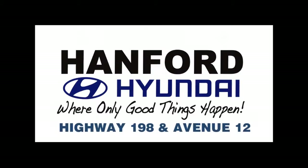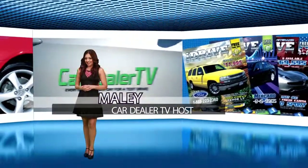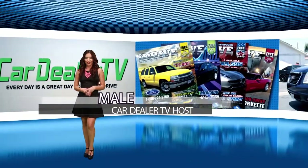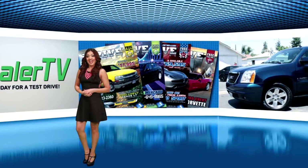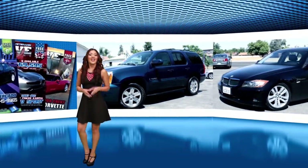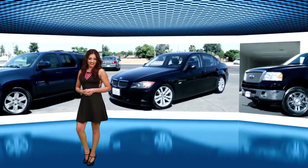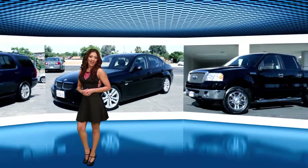Visit us at Hanford Hyundai where only good things happen. These are all amazing deals and I'm sure they won't last long. What are you waiting for? Head out and take a test drive today. Here at CarDealerTV we always say, every day is a great day for a test drive. We'll see you next week with an all new episode.